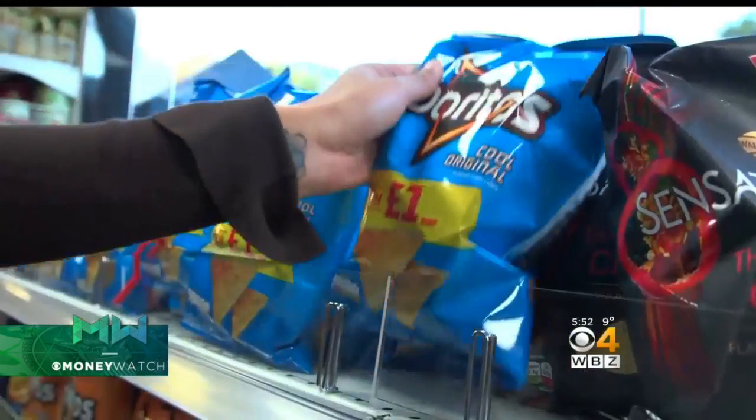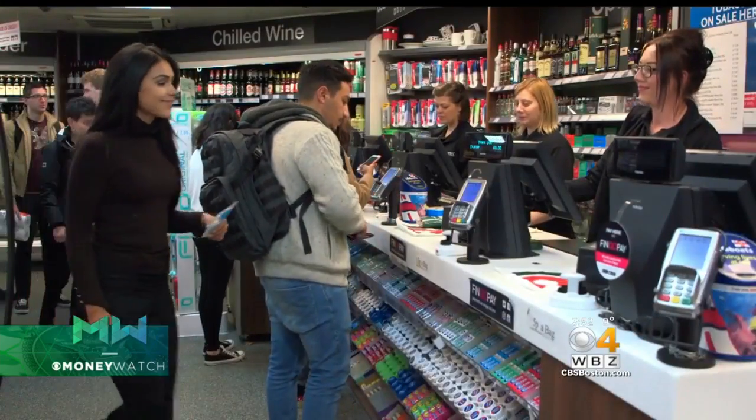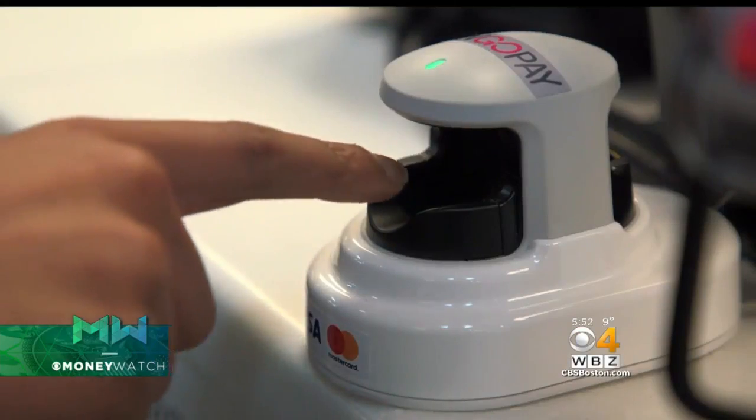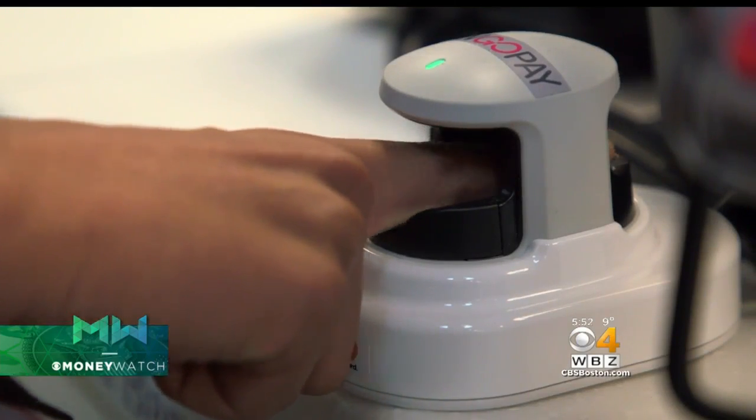22-year-old Pavna Hal hates waiting in line at the grocery store. So when she heard of a faster, easier way to pay using just her finger, she signed up. "You don't have to go for your bag and look for change, your card. I always leave my wallet at home."